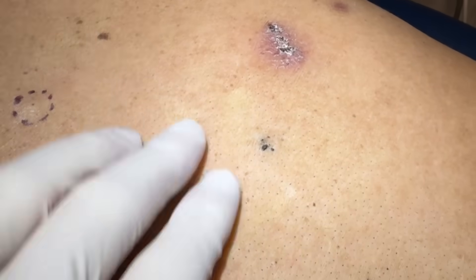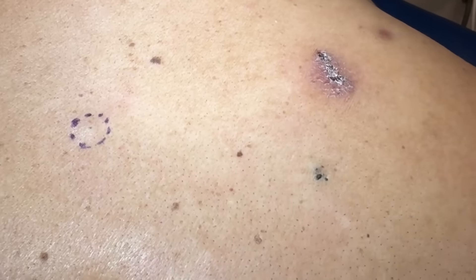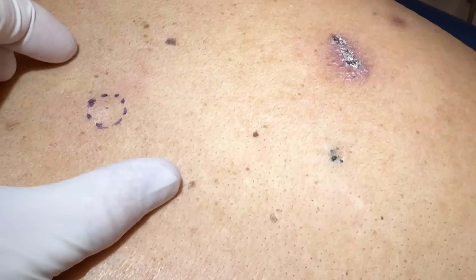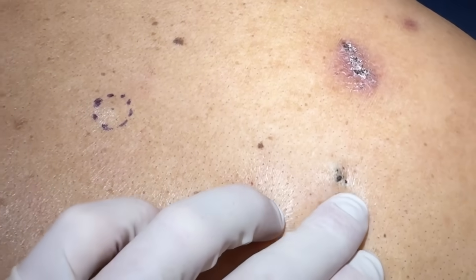Getting these blackheads cleared out — we'll do a little numbing so we can cauterize the base and that'll stop it from regrowing. We're also removing these cysts before they become really large, because they can burst and become an abscess. So a lot of what we're doing today is preventative. Thanks to him for sharing so we can see how to do these correctly.